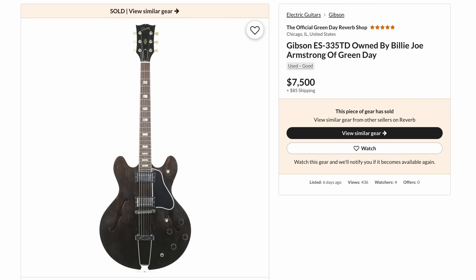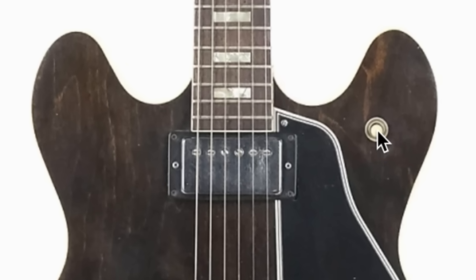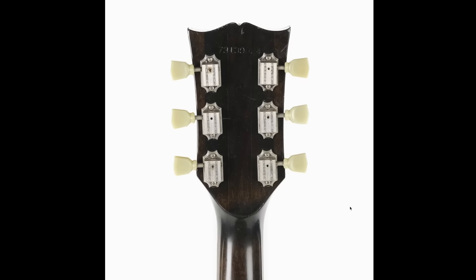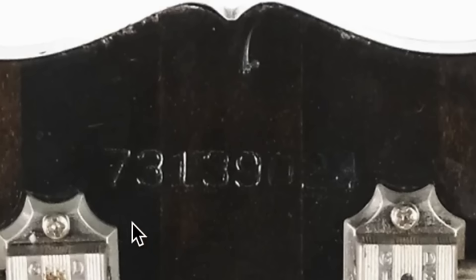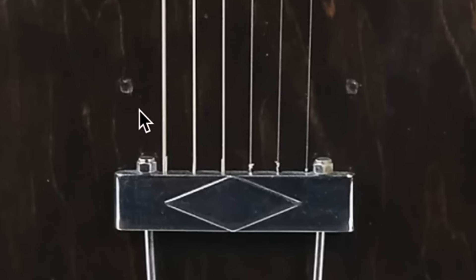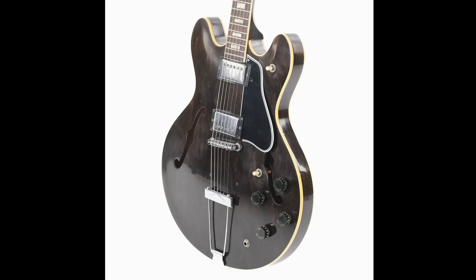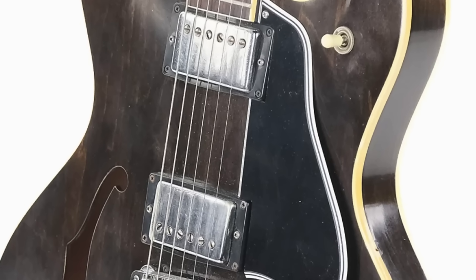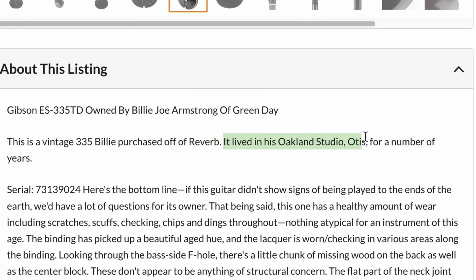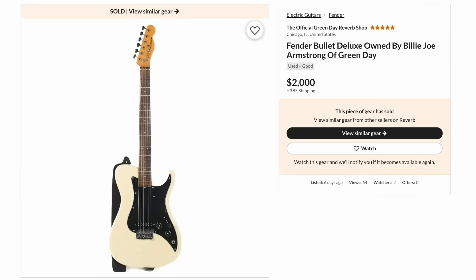Moving on to the less-common guitars: there's a 335 that looks like a 70s model. The easiest way to tell is the coil split switch, another toggle, and the trapeze setup. Judging by the serial number it's from 1979 — a nice dark walnut color. It looks like a different tailpiece had been on it at one point, and possibly swapped pickups, since you'd generally find Dirty Fingers pickups in this era — that's why they have the coil splits. This one lived in his Oakland studio, and it saw a bit of a premium.